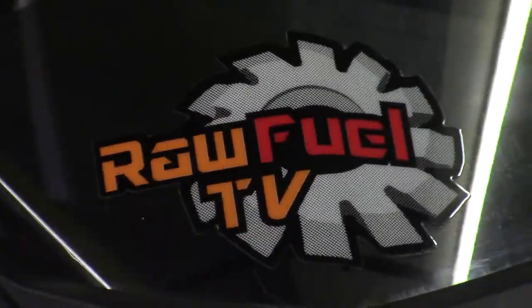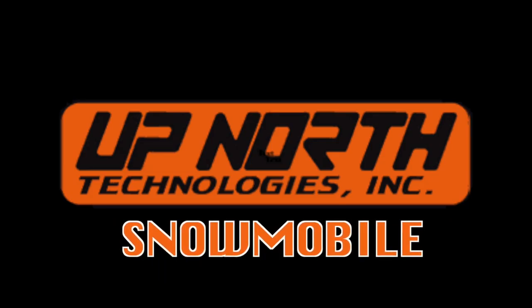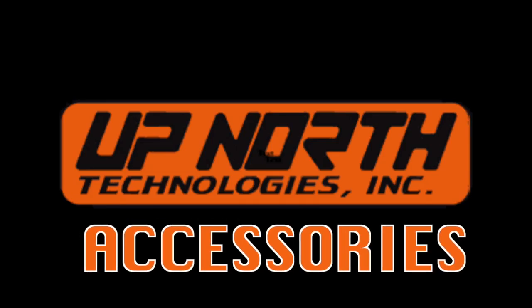Raw Fuel TV is sponsored by Up North Technologies — snowmobile, power sports, accessories.